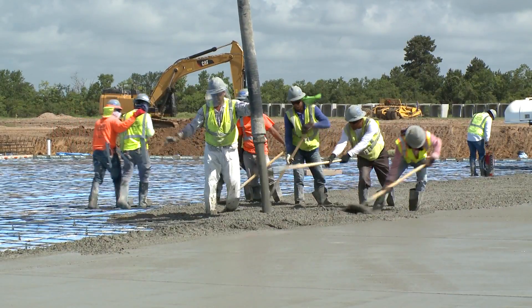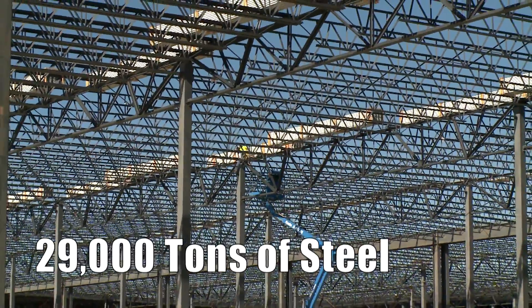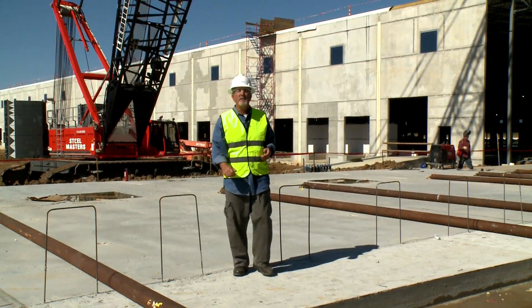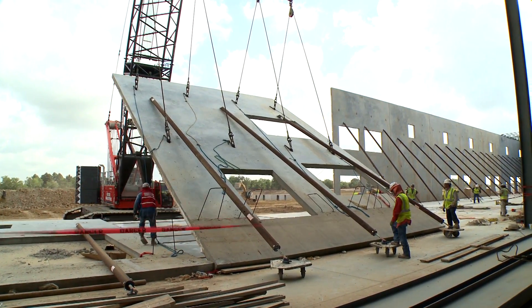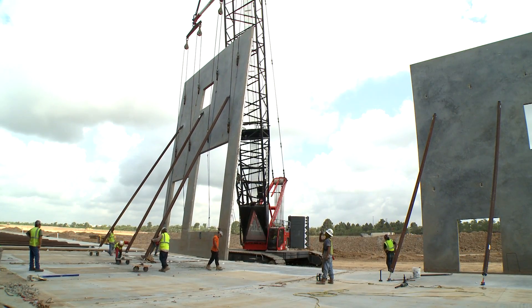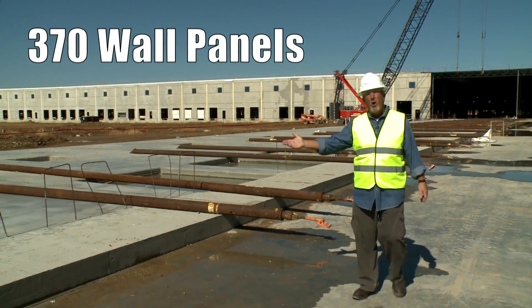The finished building area will result in approximately 94 acres under one roof. During the construction of the campus, more than 350,000 cubic yards of concrete and 29,000 tons of steel will be required. This facility is identified as a tilt wall building, where steel-reinforced concrete walls are poured on site horizontally and, when cured, tilted up vertically into place.